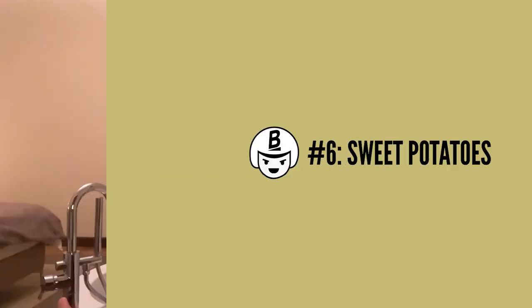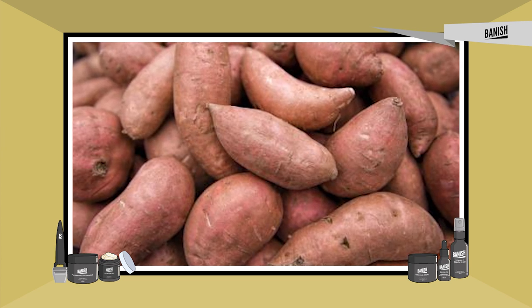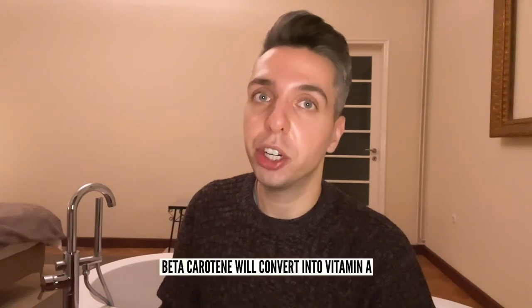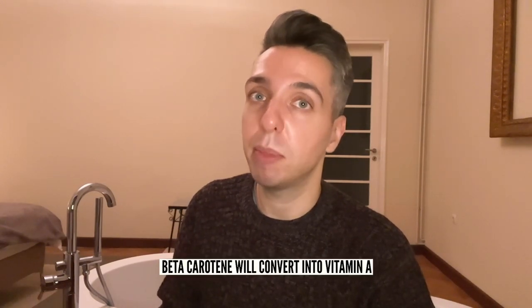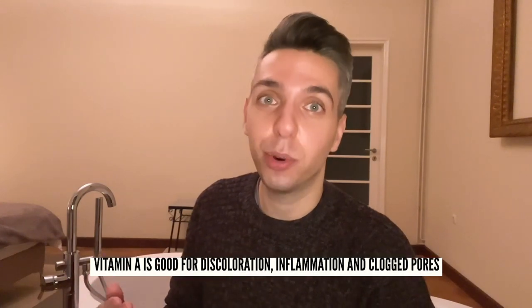Food number six is sweet potatoes. We all use retinol topically on our skin to keep acne and wrinkles away. But did you know that there are foods which are chock full of its original form, vitamin A? Beta-carotene, which gets converted into vitamin A, is one of the reasons sweet potatoes have their rich, beautiful orange color. After eating sweet potatoes, your body will convert beta-carotene into vitamin A, which acts as a skin barrier against discoloration, inflammation, and clogged pores, often brought on by free radicals.